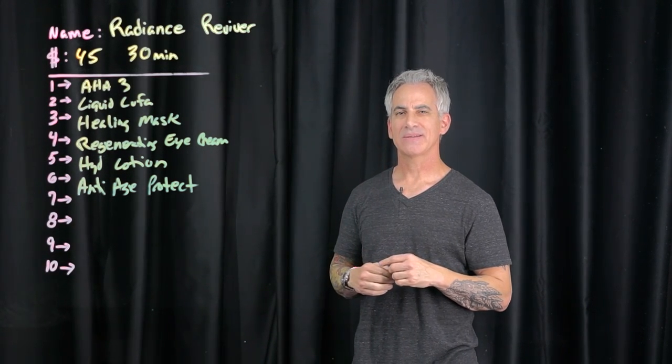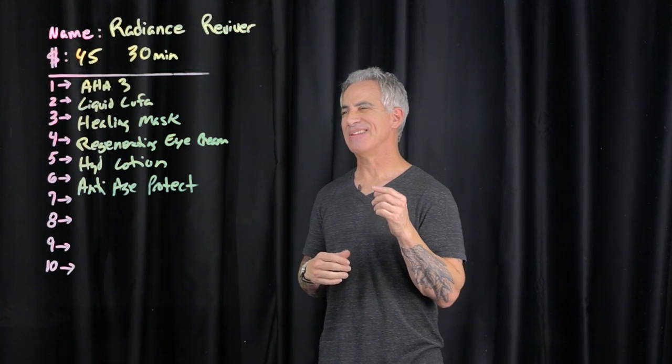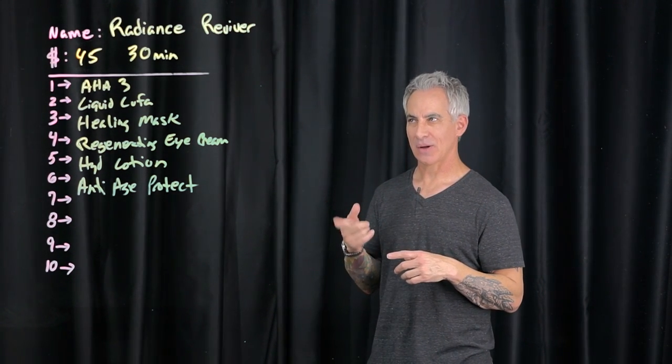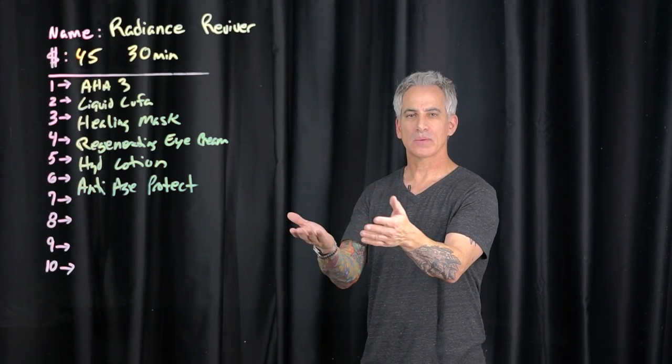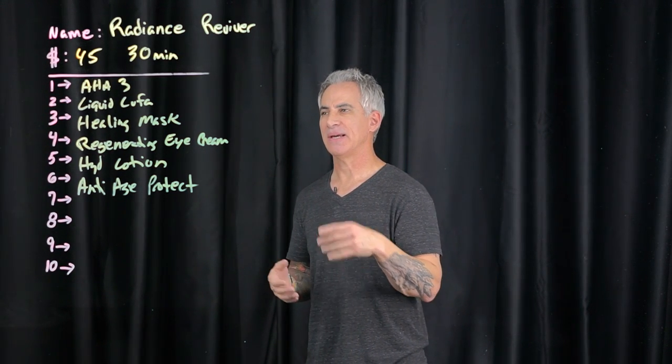Hi, this is Marty with Skincare Science. Welcome back for another video. All right, in this one — this one's cool — Radiance Reviver. $45, 30 minutes. It's an express facial, also known as a lunchtime facial. Very quick, very easy.